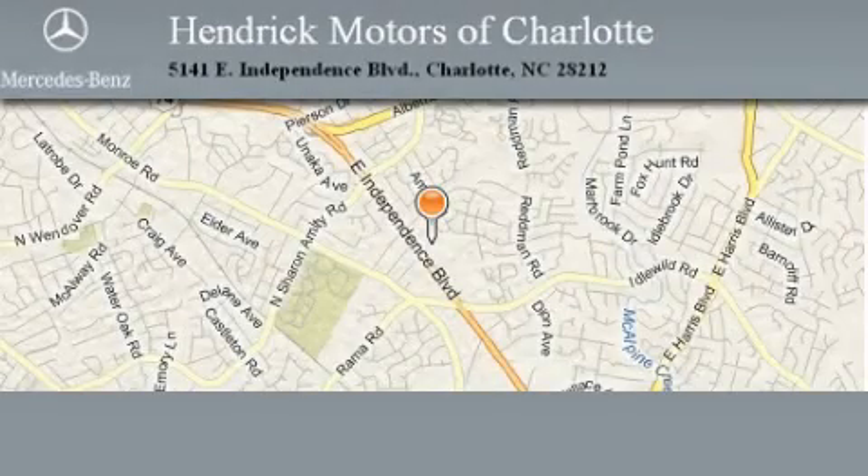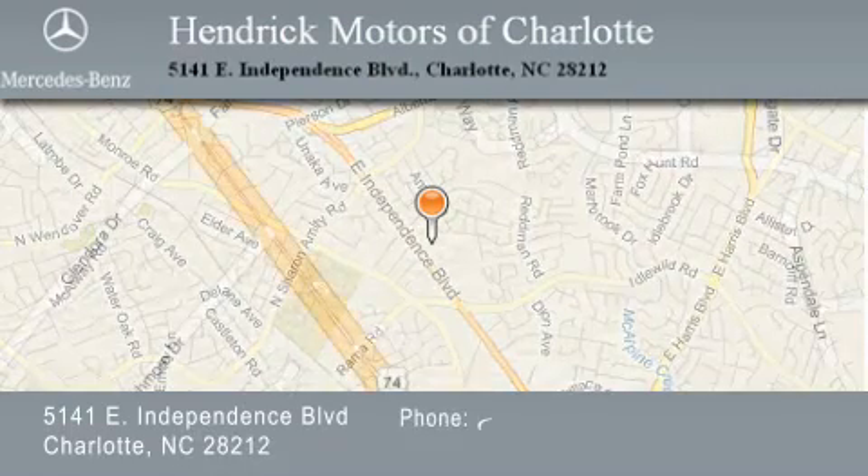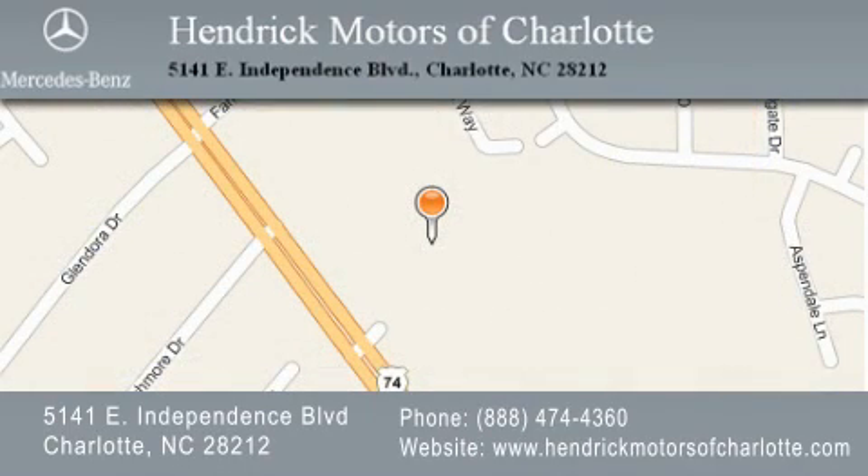Hendrick Motors of Charlotte is located at 5141 East Independence Boulevard in Charlotte. Our goal is to exceed all of your expectations to ensure that you'll return for future visits. We'll be right back.